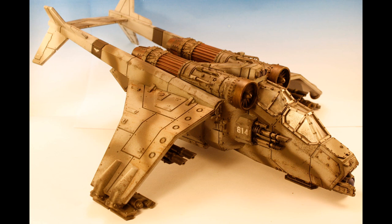I am your host, the Grimdark Narrator, and without further ado, let us learn more about the variants of the Valkyrie, shall we? The Vendetta is a heavy gunship of the Imperial Navy's Aeronautica Imperialis, and a more heavily armed variant of the Valkyrie Airborne Assault Carrier. It is primarily used as a tank buster, in support of the ground forces of the Imperial Guard.